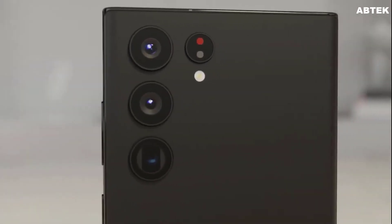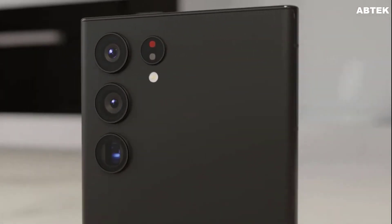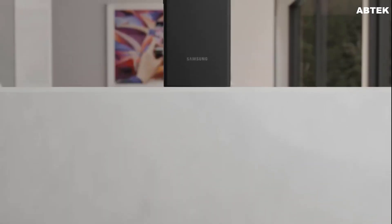Some people might be hoping to see an under-display camera make its way to the Galaxy S lineup, but there haven't been any rumors suggesting that will be the case next year.